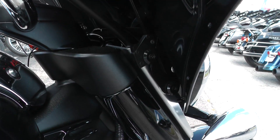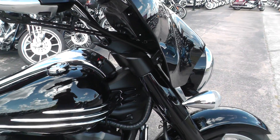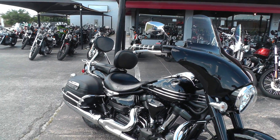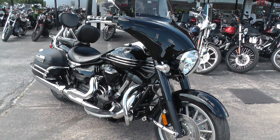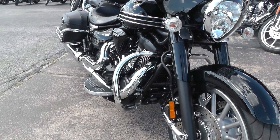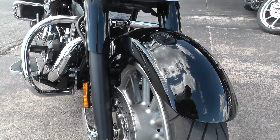So you could pull that fairing off and the passenger backrest and you'd have a whole different looking bike. This thing is just beautiful. Got a nice engine guard up front. Excellent tire — that's an almost new tire.